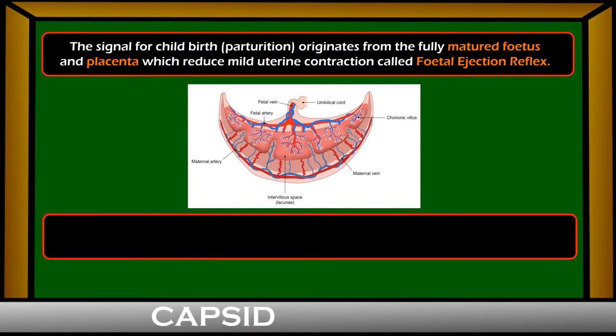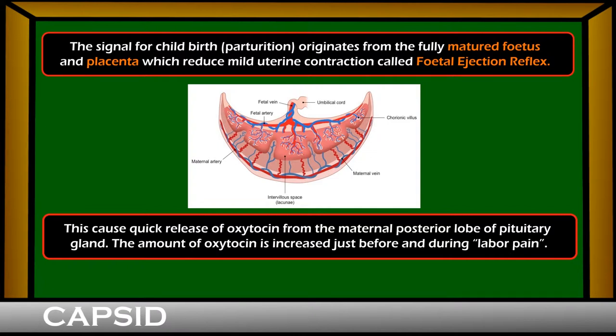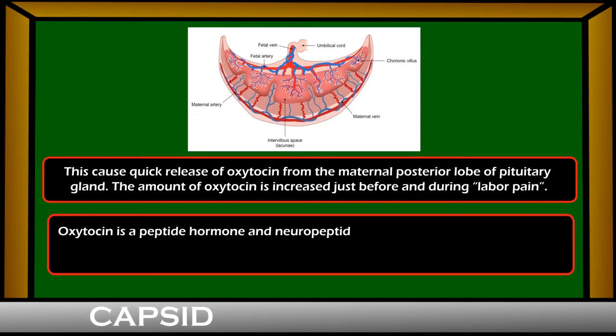The fetal ejection reflex causes quick release of oxytocin from the maternal posterior lobe of the pituitary gland. The amount of oxytocin is increased just before and during labor pain.